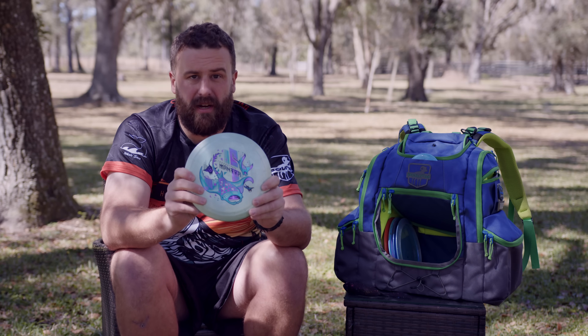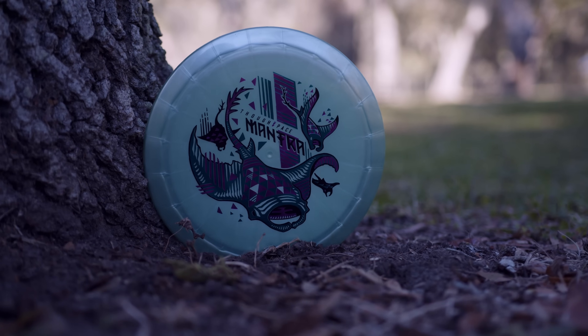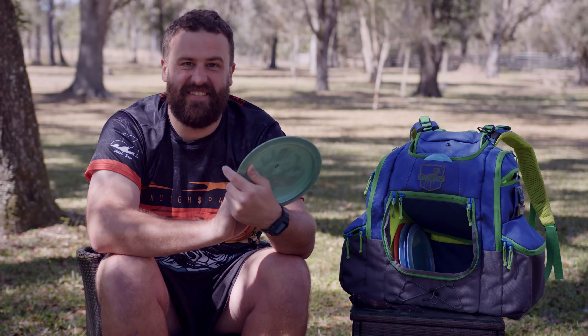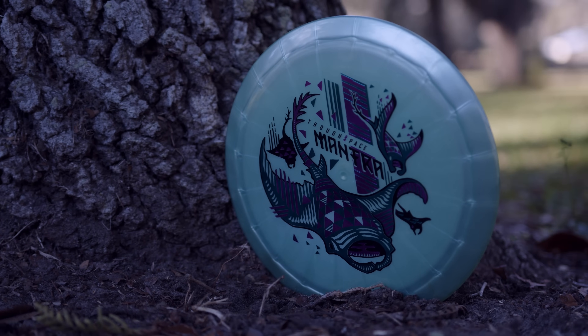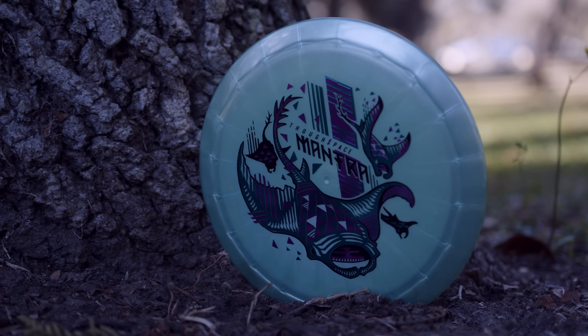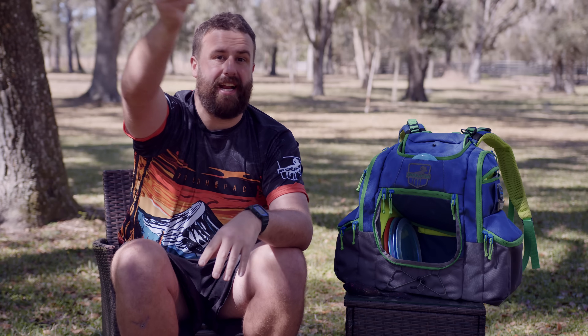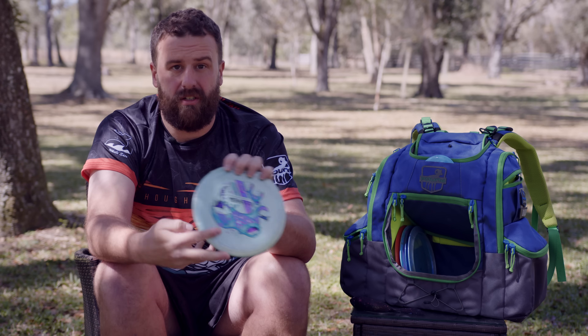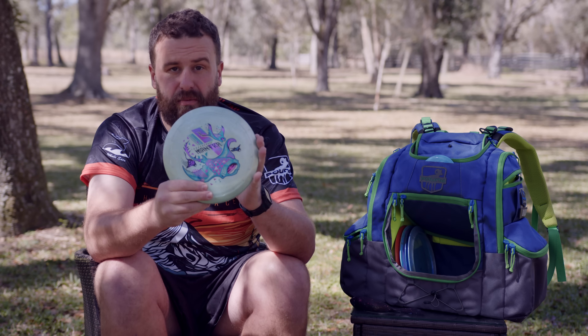Flippy boy. This is my Mantra in some kind of cool looking plastic — I think it's ethereal something. I'm working on it, I'm new to the team. It's flippy, it's easy to roll. It's good for those sidearms if you want to pan out way left on anhyzer. It's a good utility disc. If you want to learn how to roll, get a Mantra — this is the way to go.